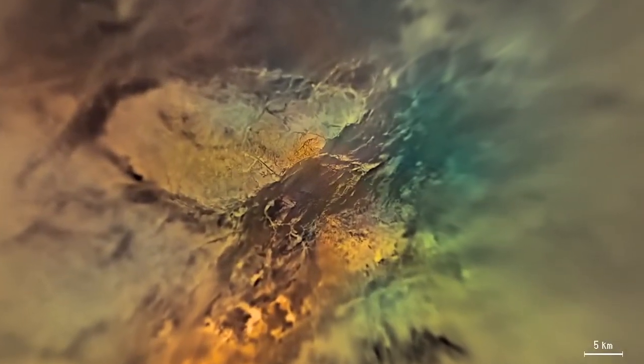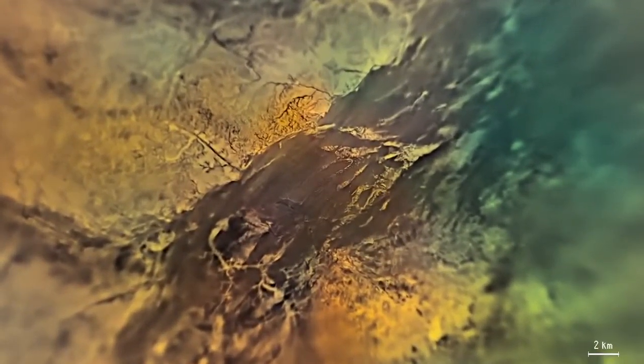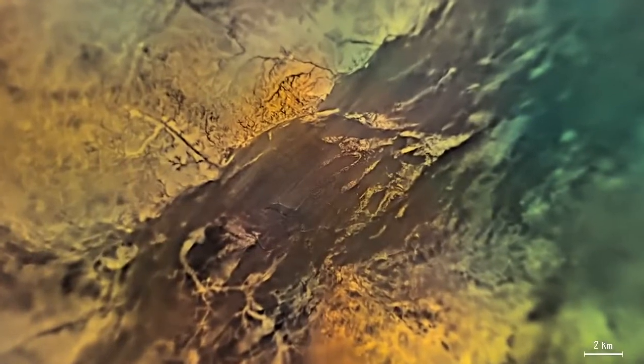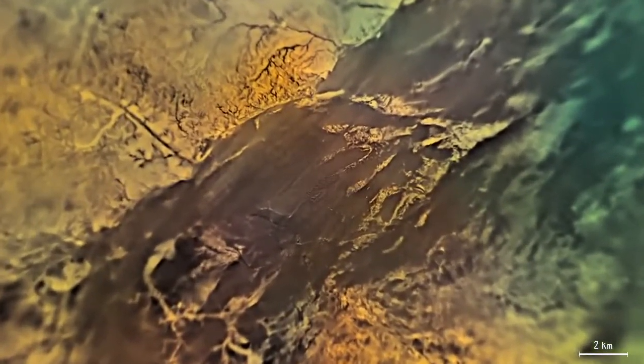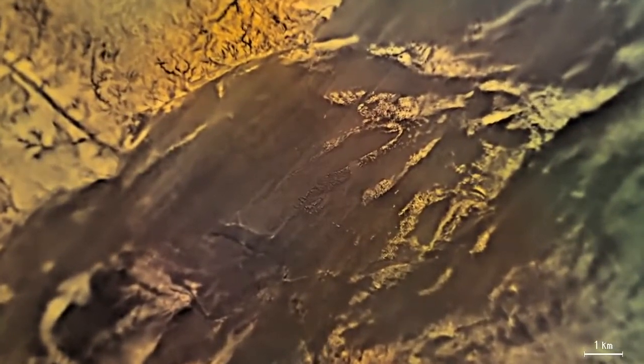More and more dark canyons appear in this area — a complicated network of channels where rivers of methane flowed at some time in the past. To the east of the landing site is a system of bright ridges standing out above the dark, dry lake bed.